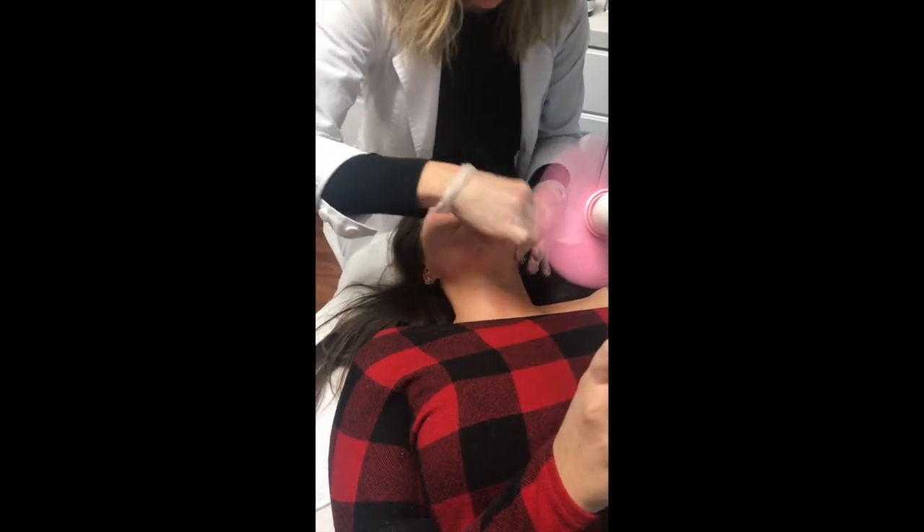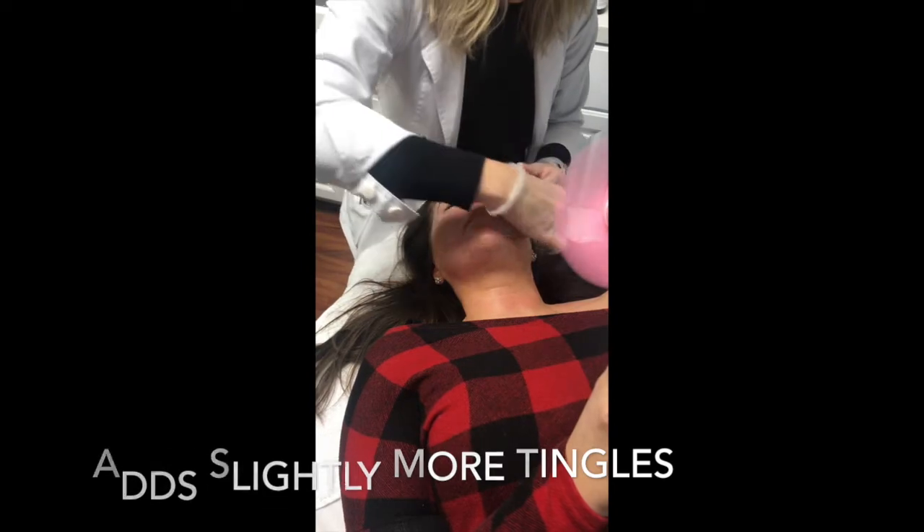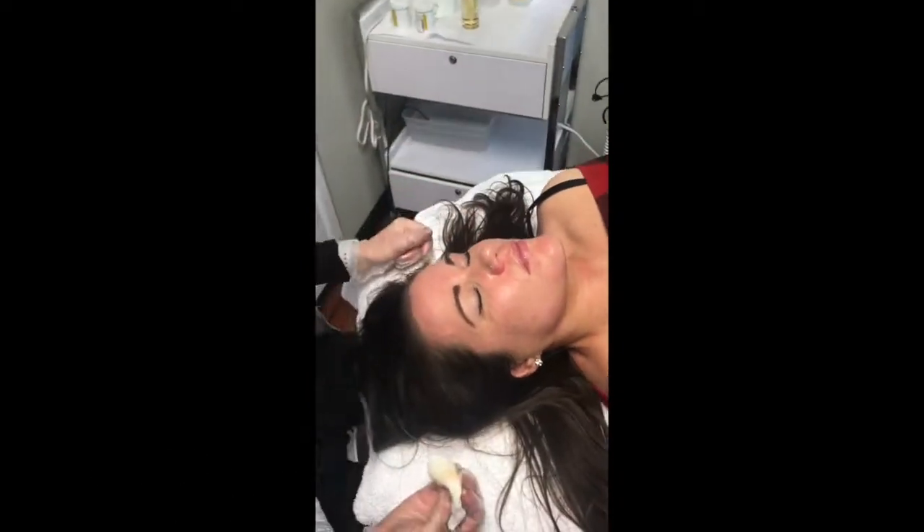Her numbers are going to go up slightly, but overall she's never going to say she's a ten. How does my skin look right now? You're a little erythemic.